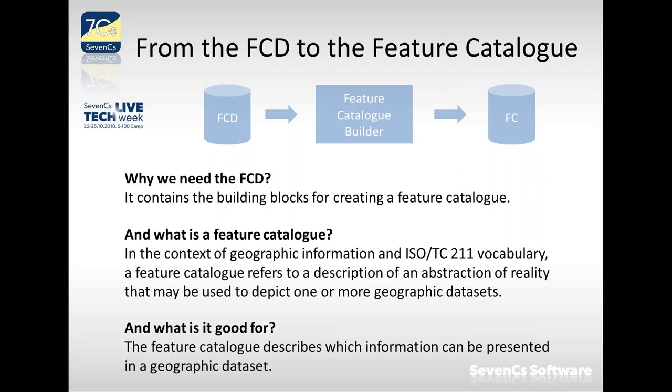The question is why we need the feature concept dictionary — it contains the building blocks for creating the feature catalog. A feature catalog, in the context of geographic information from ISO TC 211 (the technical committee dealing with geo-standards on geographic information, on which S-100 is built as a profile), is defined as: a description of an abstraction of reality that might be used to depict one or more geographic data sets.